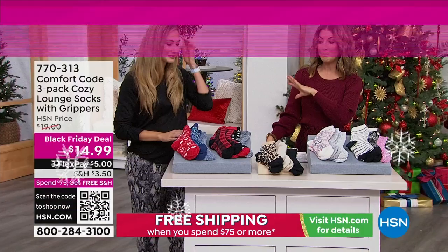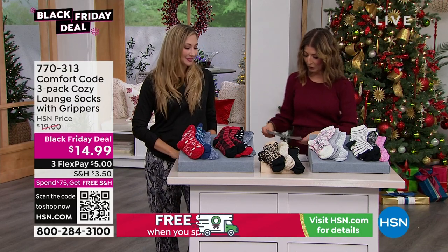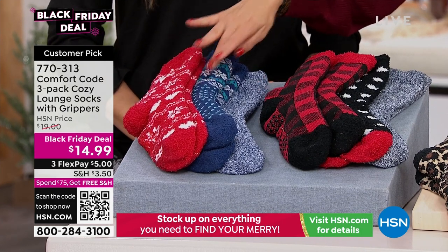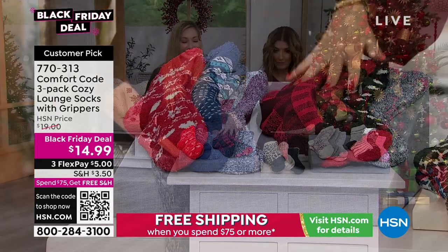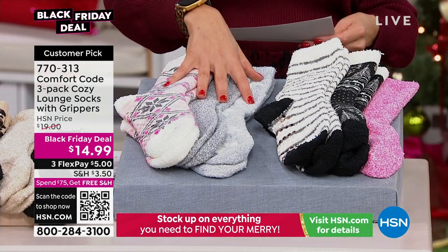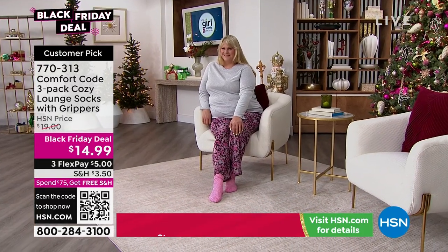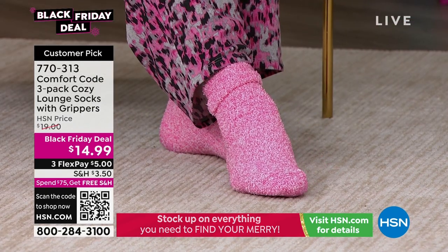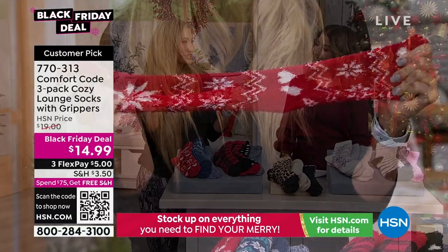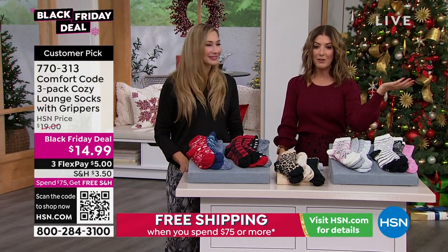Quick look at the socks — this is a three-pack, another incredible deal. It's a Black Friday deal guaranteeing you the lowest price of the season — three pairs for less than $15. The colorways include bird's eye in red and blue, plaid, leopard print, fair isle in pink and grays, and holiday in pink and white. These are absolutely buttery soft with great grippers on the bottom. A great mid-weight sock with tons of stretch — one size fits most, between size 4 to 10. Easy care, and you can really wear them as slippers with that little rubber grip on the bottom.